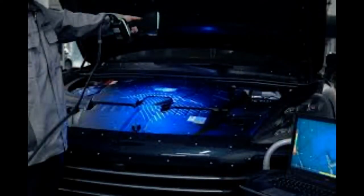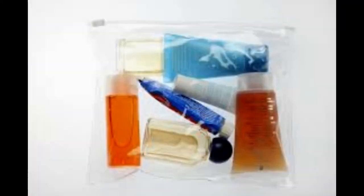Currently, liquids in hand luggage must be inside 100ml containers that have to fit inside a single, transparent, resealable plastic bag measuring approximately 8 inches by 8 inches. All baggage items, including hand luggage and hold luggage, must be screened by airport security.